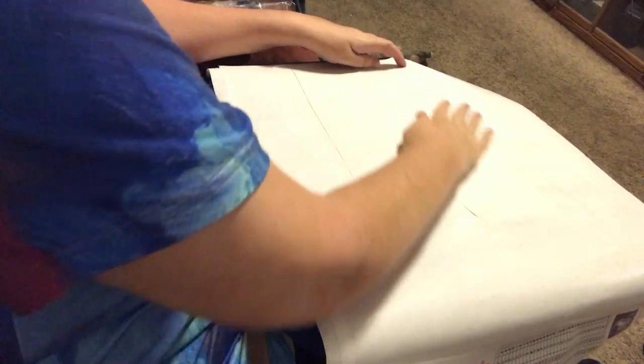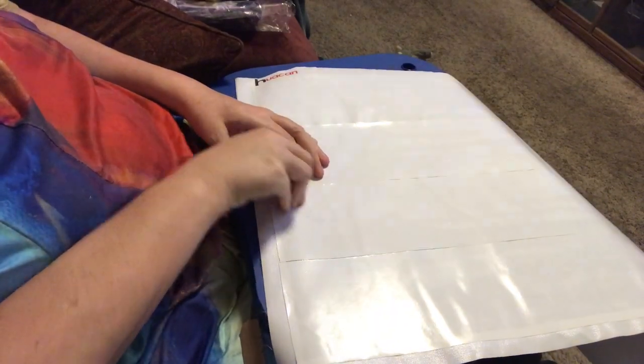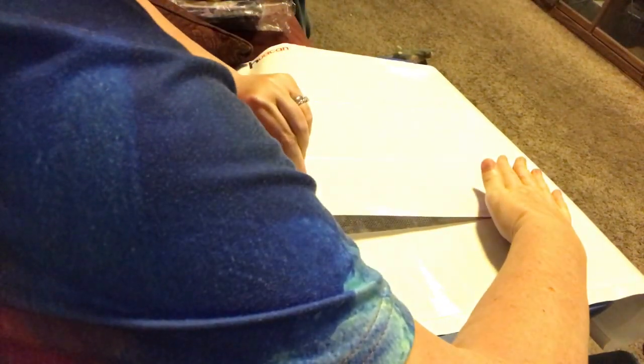Oops, that's not even. I'm gonna have to fix this because I do not want the canvas being exposed. Yeah, that's crooked. There we go.